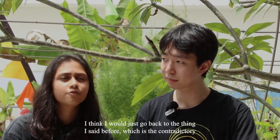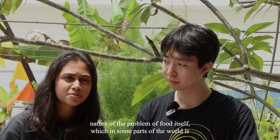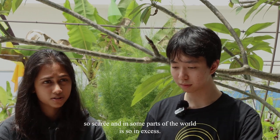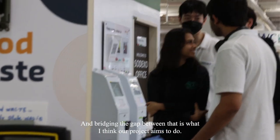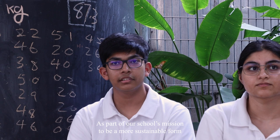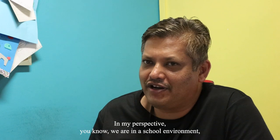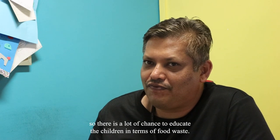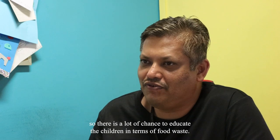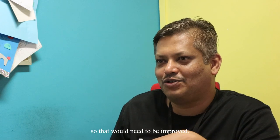I keep coming back to the contradictory nature of the problem of food itself — in some parts of the world it's so scarce, and in other parts it's in such excess. Bridging that gap is what our project needs to be. As part of our school's mission to be a more sustainable form of education, teaching students about composting and the composting practice improves our level of awareness. We are in a school environment, so there is a lot of chance to educate children about food waste, but when it comes to individual responsibility, that still needs to be improved.